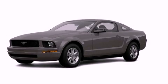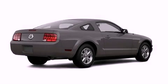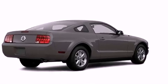This is a 2008 Ford Mustang designed to turn heads. All of the following features are included.